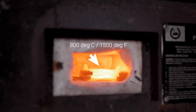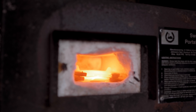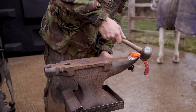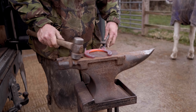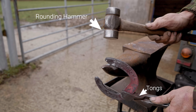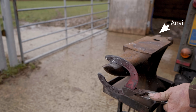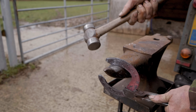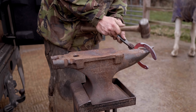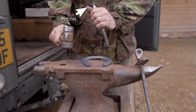The farrier then puts Casper's new shoes into the forge, which heats them up until they are red hot. This allows the shoes to be modified to fit the horse's hoof. To do this, the farrier uses tongs to hold the shoe, a rounding hammer to shape it, as well as an anvil. Once the shoes are shaped, he uses a pritchell and a hammer to widen or shape the nail holes.